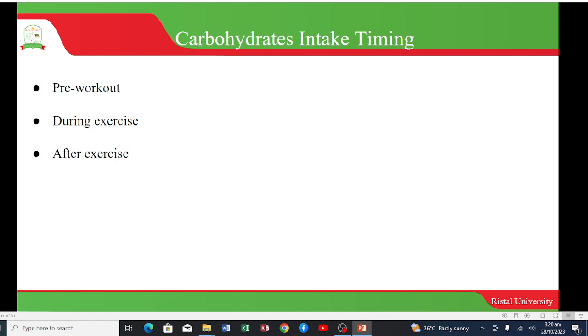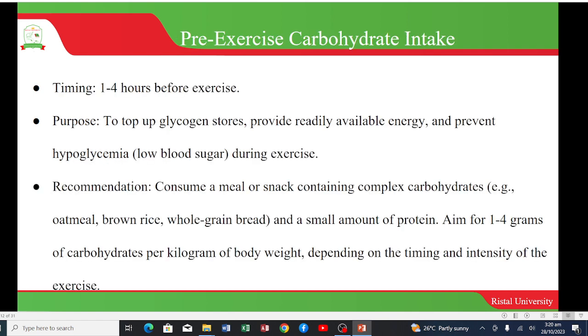Carbohydrates can be consumed before the workout, during exercise, and after exercise. For pre-exercise carbohydrate intake, it is recommended to consume carbohydrates about one to four hours before exercise. The purpose is to top up glycogen stores, provide readily available energy, and prevent hypoglycemia during exercise. The recommendation is to consume a meal or snack containing complex carbohydrates such as oatmeal, brown rice, or whole grain bread with a small amount of protein, aiming for 1 to 4 grams of carbohydrates per kilogram of body weight depending on the timing and intensity.